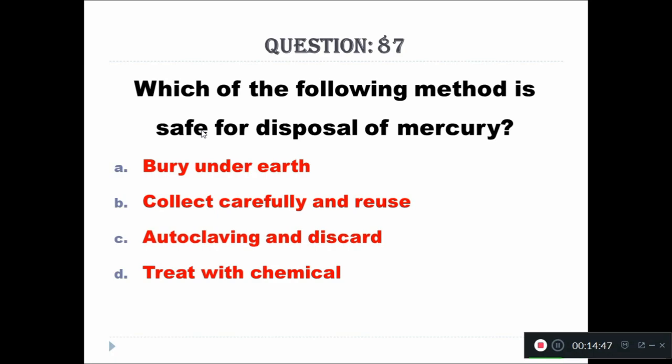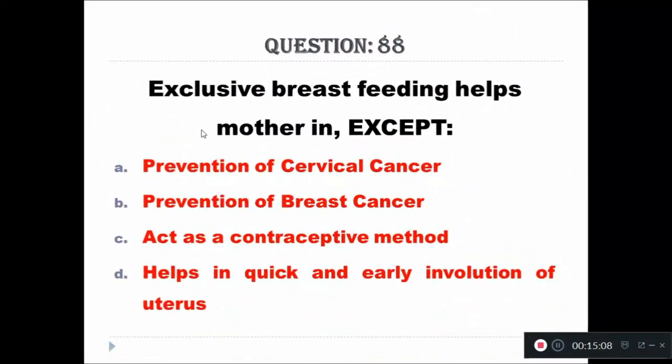Question 87: Which of the following method is safe for disposal of mercury? Option A: bury under air, Option B: collect carefully and reuse, Option C: autoclaving and discard, Option D: treat with chemical. The right answer is collect carefully and reuse.